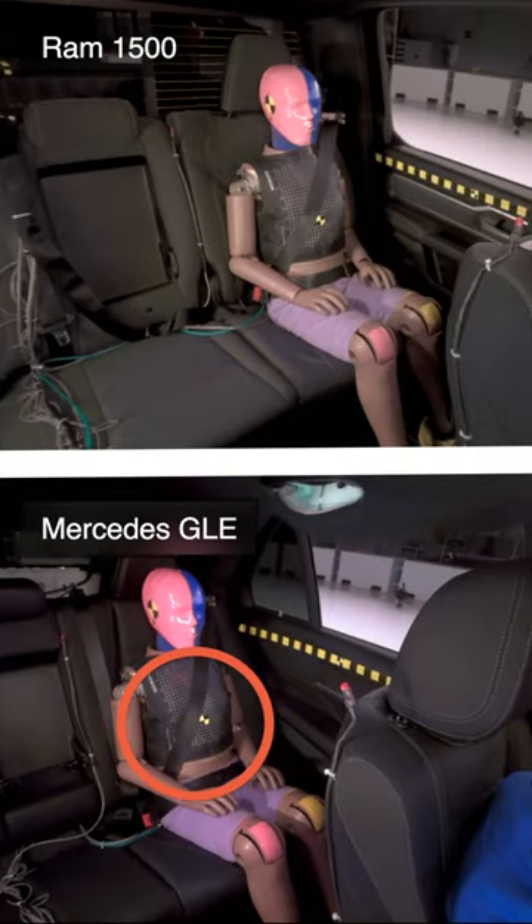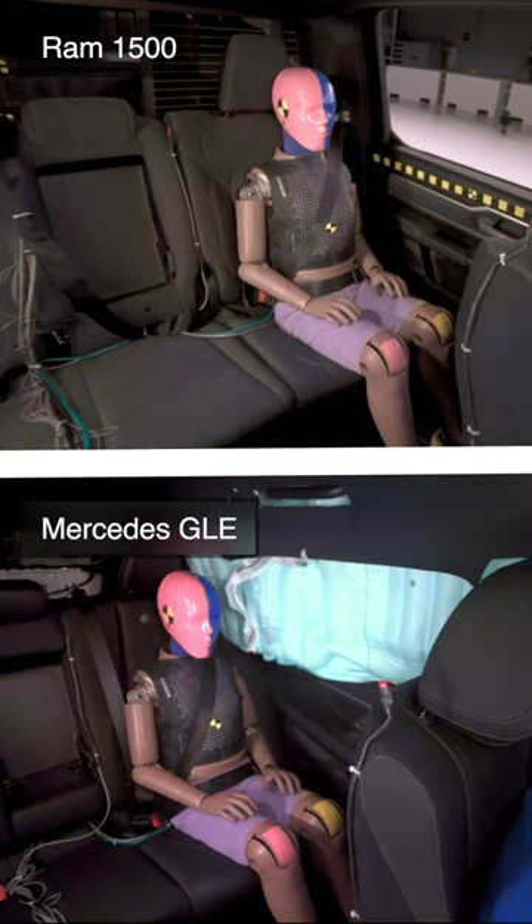First, the Mercedes activates the pre-tensioners to remove any slack from the seatbelt. Secondly, it deploys the side curtain airbag early to protect the occupant's head.